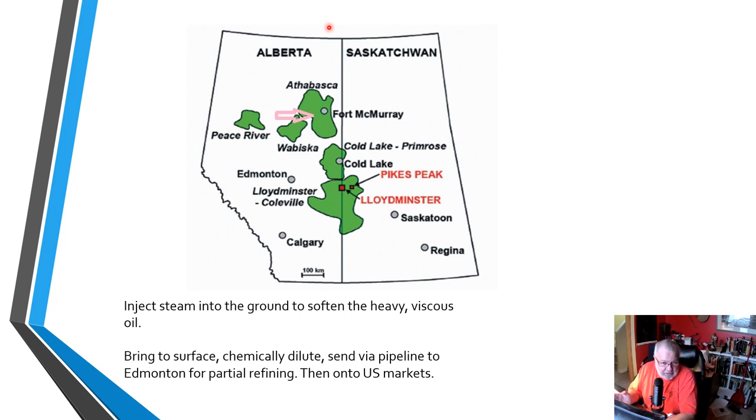Once at the surface, it's mixed with a chemical diluent, and in diluted format it is sent via pipeline to a refinery in Edmonton. At that refinery, it undergoes what is called upgrading — the heavy, long molecular hydrocarbon chains that make it so sticky and gooey are broken with heat energy, catalysts, and chemicals. Once that process is complete, the upgraded oil is then sent by pipeline and rail into the United States, onto refineries, a lot of them on the Texas Gulf Coast.